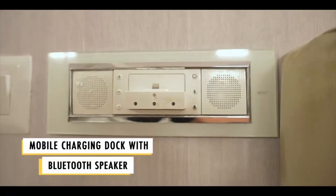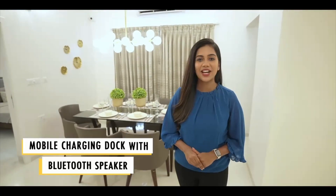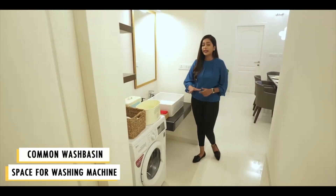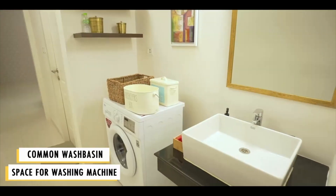A mobile charging dock with bluetooth speaker is provided in the living for a wireless charging experience. We have a utility area with a common wash basin and a dedicated space for washing machine is also provided for your convenience.